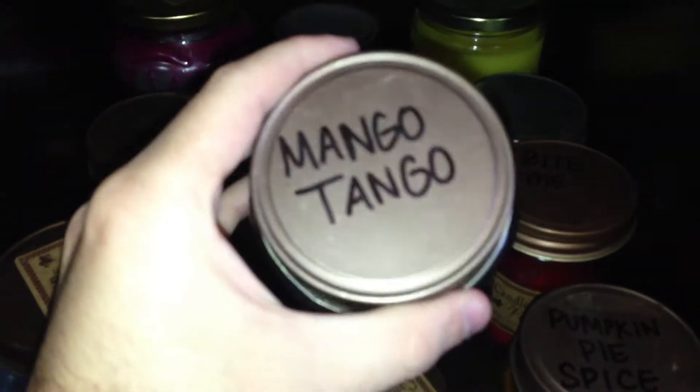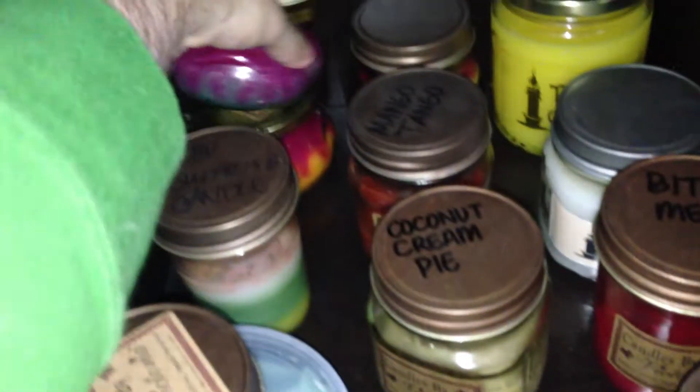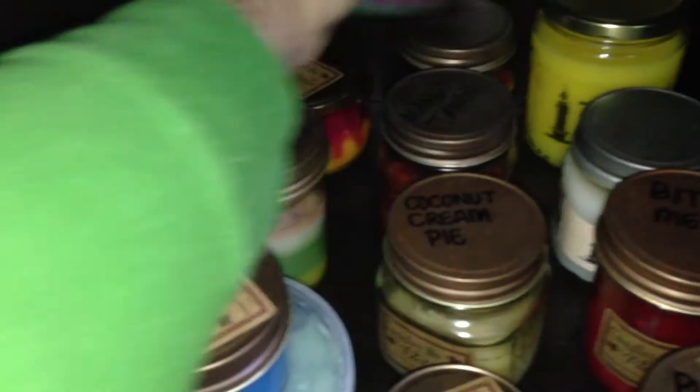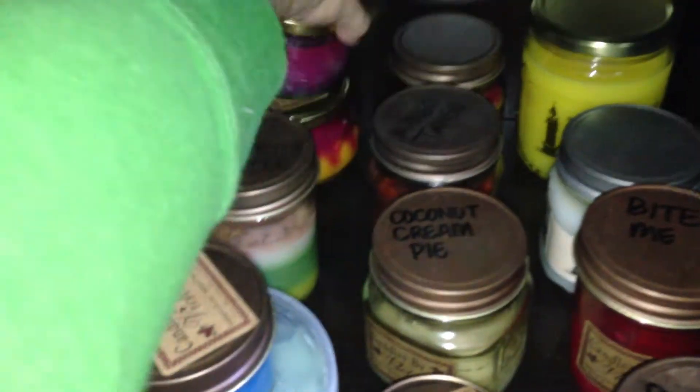Mango Tango nine ounce that I've had for about a year and a half. And then this one is the Strawberry Angel Food Cake candle. And then those two back there are Tiffany candles. This one is one of the eight ounce combo tureens in Raspberry and Kiwi. And this one is another one of those, and this is in Perfect Peach and Raspberry Guava.